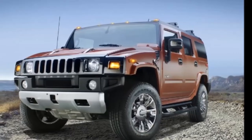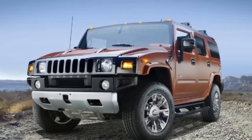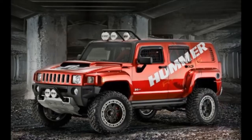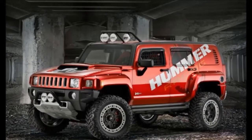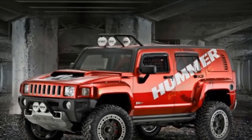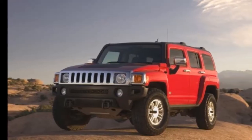Compared to the H2, the H3 is 16.9 inches (429 mm) shorter in length, 6 inches (152 mm) shorter in height, and 6.5 inches (165 mm) narrower.